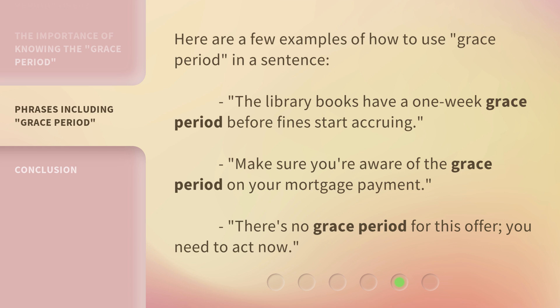Here are a few examples of how to use Grace Period in a sentence. The library books have a one-week Grace Period before fines start accruing. Make sure you're aware of the Grace Period on your mortgage payment. There's no Grace Period for this offer — you need to act now.